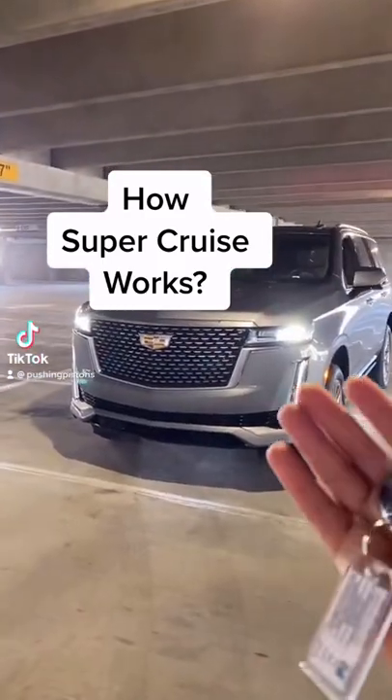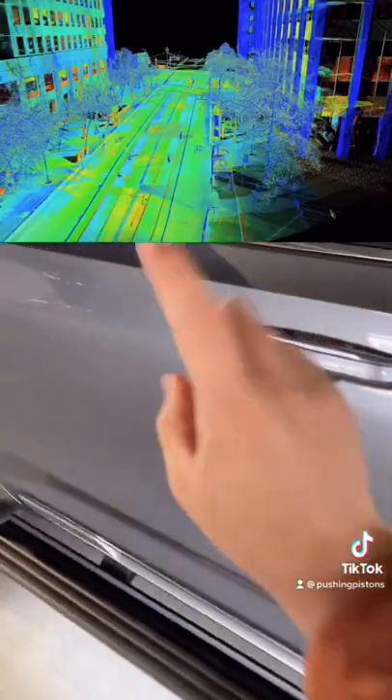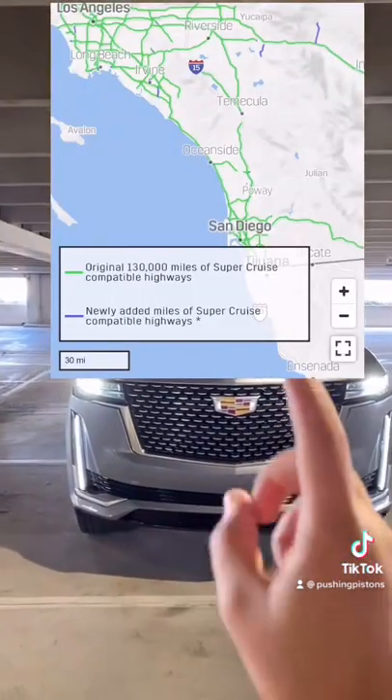Let's talk about Cadillac's response to autopilot, which is SuperCruise, and how it works. SuperCruise technology starts before you even step inside the vehicle. What Cadillac does is LiDAR scan a bunch of roads and input that data into the vehicle's systems. I'm based in SoCal, and these are the roads that are currently mapped in SuperCruise's database.